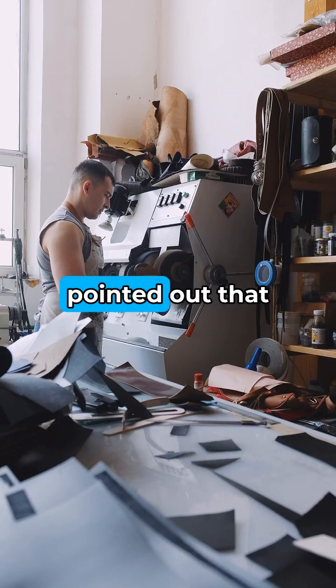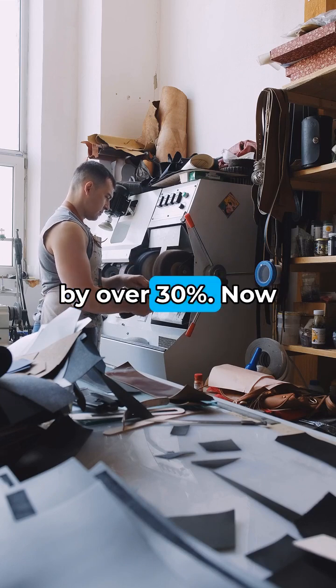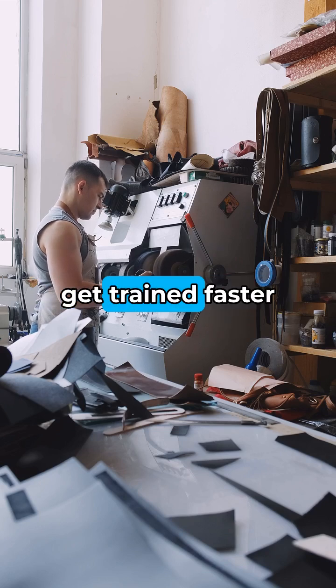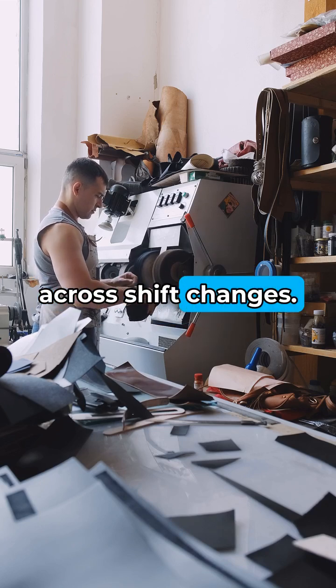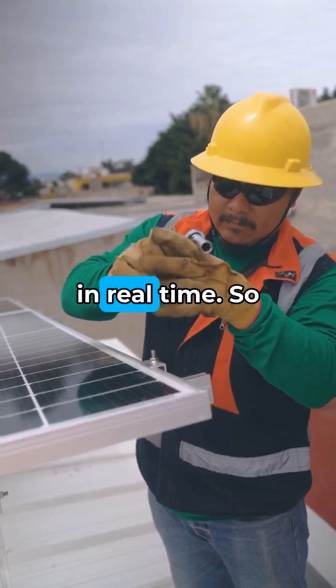McKinsey recently pointed out that automation could boost productivity in manufacturing by over 30%. Picture this AI helping new workers get trained faster and reducing downtime across shift changes. It even works toward cutting energy waste by tracking CO2 emissions in real time.